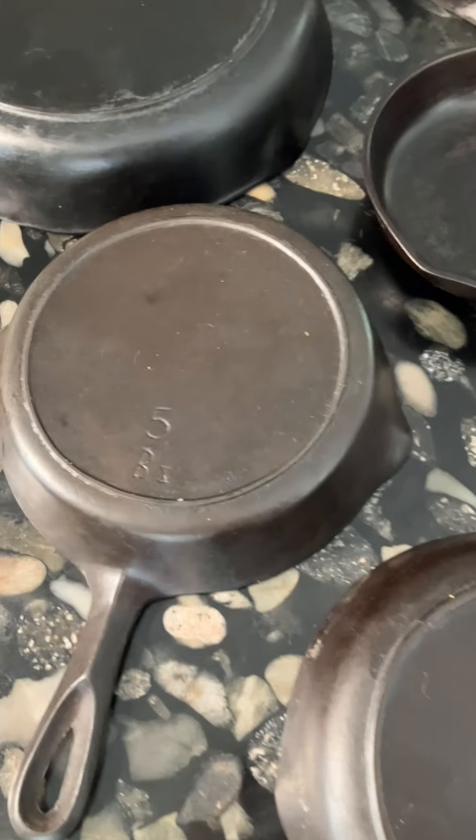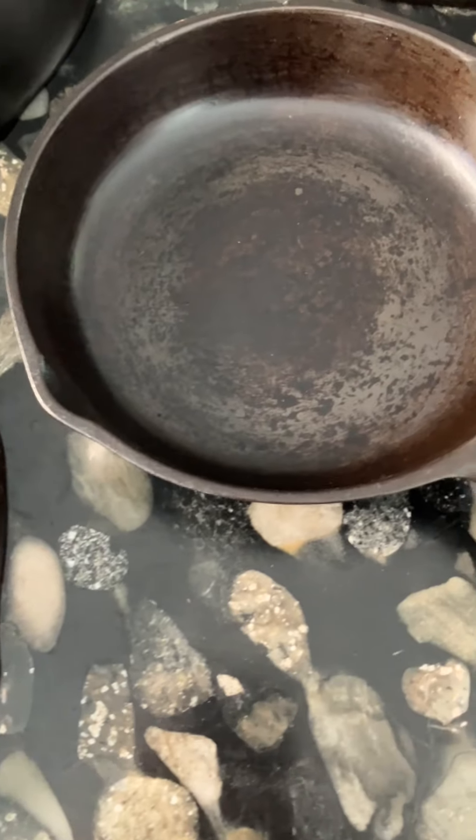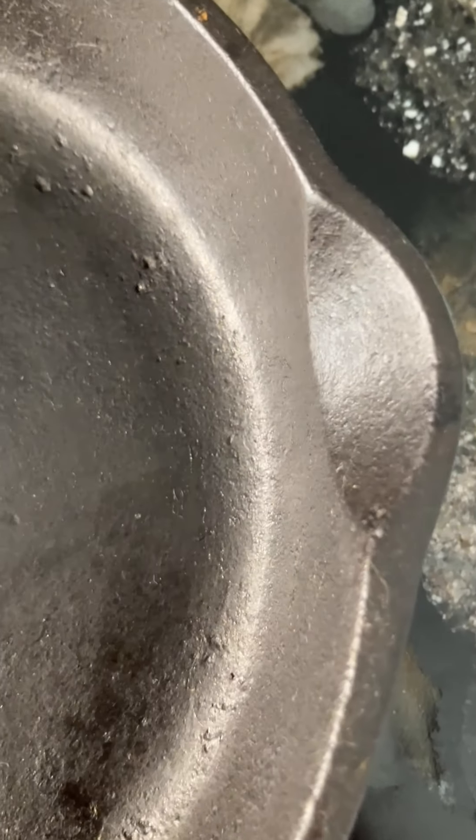Collectors of Birmingham Stove and Range cast iron have been arguing over one tiny detail on the pans that helps to identify the age of the pans, sort of, and that would be the pore spouts, also called the ears.